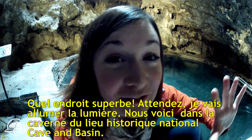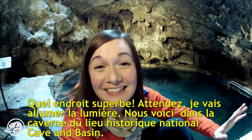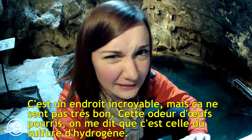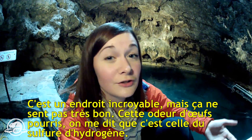This place is awesome — let me just turn on the light. This is the cave at the Cave and Basin National Historic Site. This place is really cool, but it really smells — it has that rotten egg smell, which apparently is hydrogen sulfide.